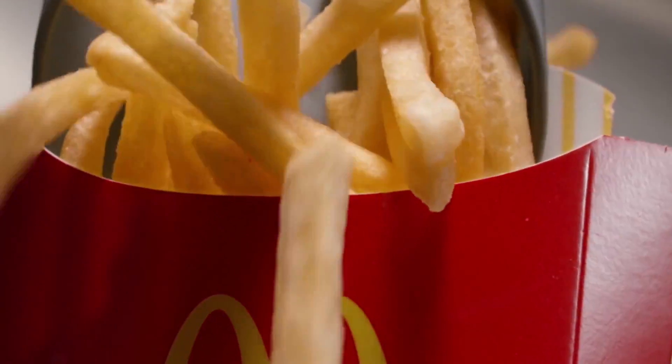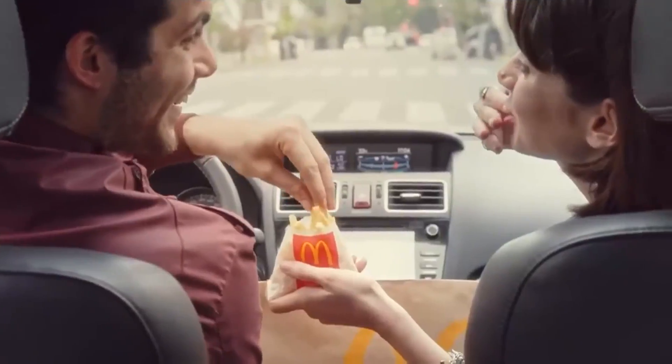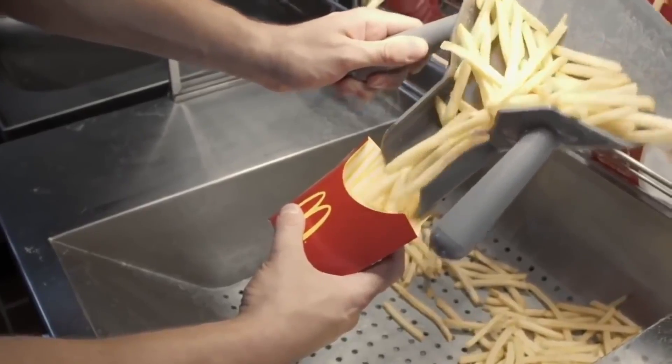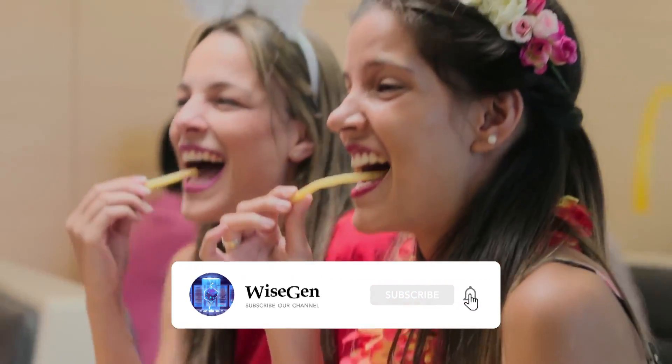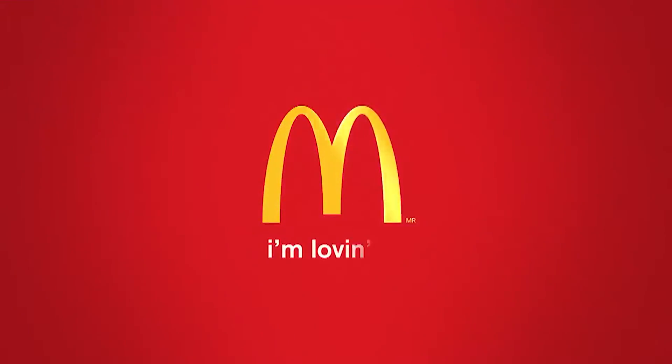Get ready to uncover the fascinating world behind McDonald's French Fries. With their perfect structure, unmistakable flavor, and irresistible crispy texture, McDonald's fries have captured the hearts and taste buds of millions of fans worldwide. These delicious strips are the true stars of the restaurant, and today I will reveal all the secrets behind their manufacturing.